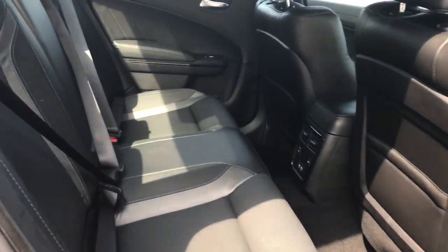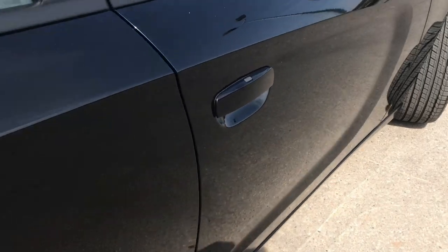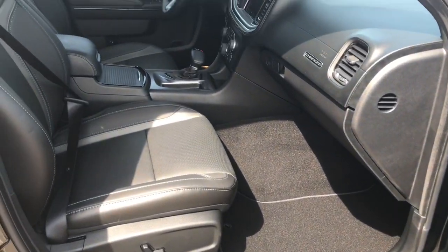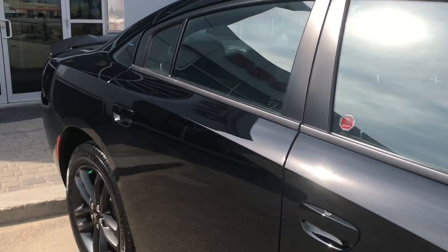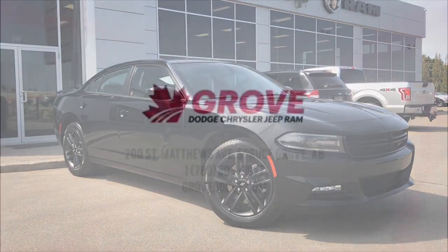Taking another peek inside the back — this middle seat does fold down, just giving you two extra cup holders as well as your own storage compartment. You have your keyless entry on the passenger front, as well as your power locks, power windows, and of course that powered seat. If you'd like to take this gorgeous Dodge Charger for a test drive, we're located at 200 St. Matthews Avenue in Spruce Grove, Alberta. Hopefully we see you soon — take care.